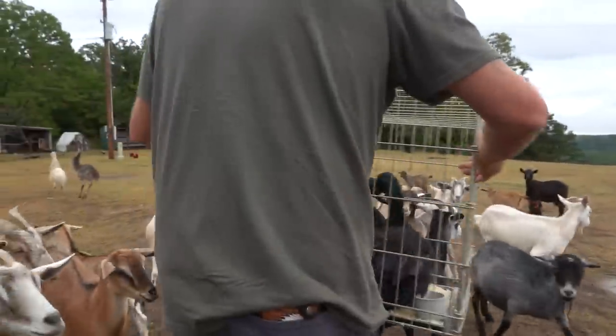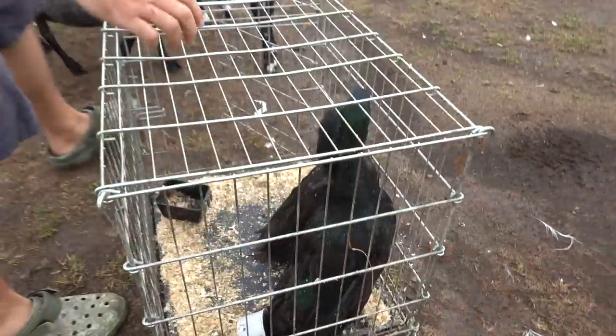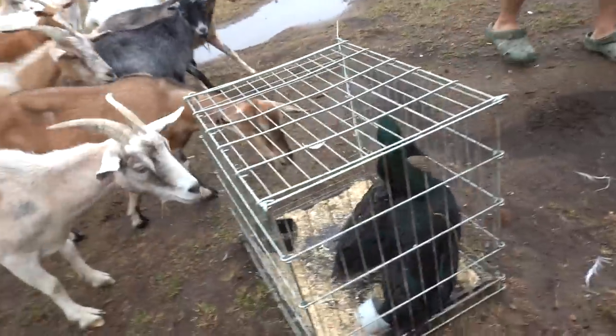Look how nosy these goats are. All right, you guys ready? Here you go. Look at the goats — they think there's food in there.